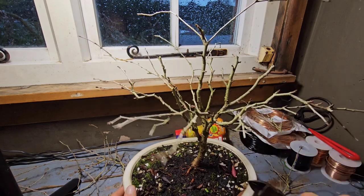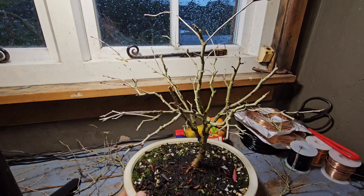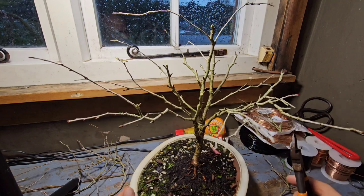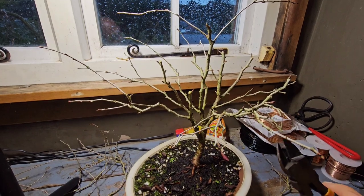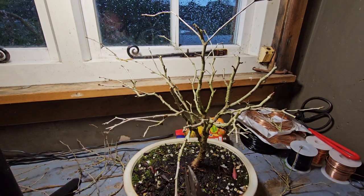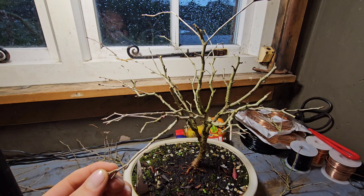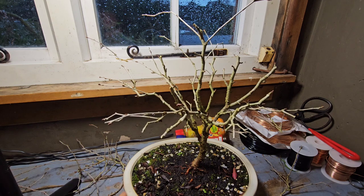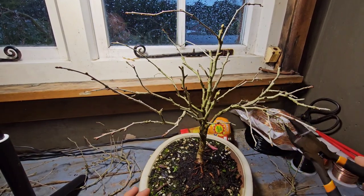I've seen a few people reduce their Kojo no Mei by quite a lot and just left one single branch. The reduction of all this by 50% — I'm not worried that it will kill it in any way, shape or form. But it ain't going to look that pretty come spring, because it won't have many blossom buds on it. But like I said, you've got to sacrifice, because in years to come it will be a beautiful, beautiful thing.